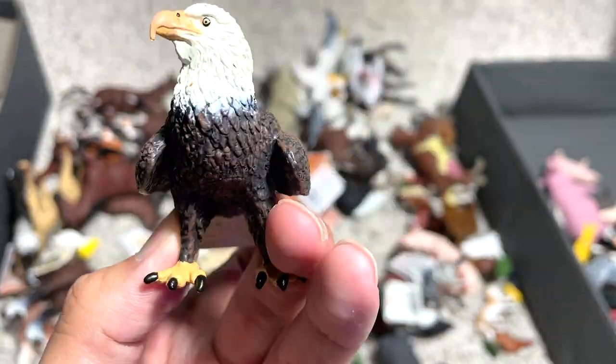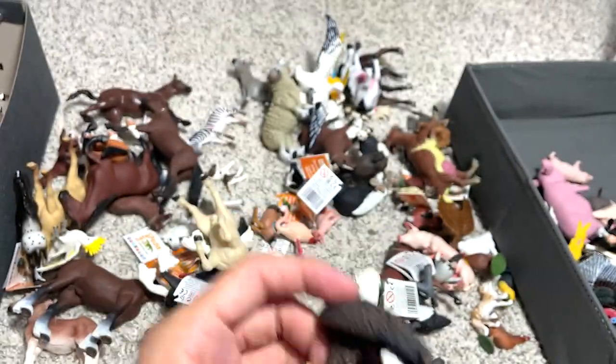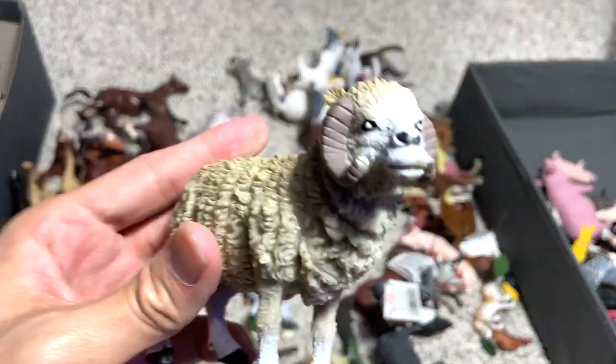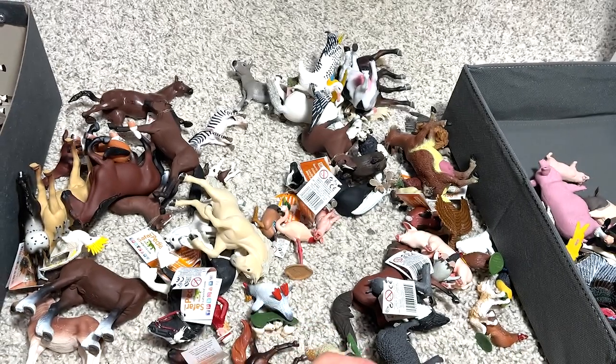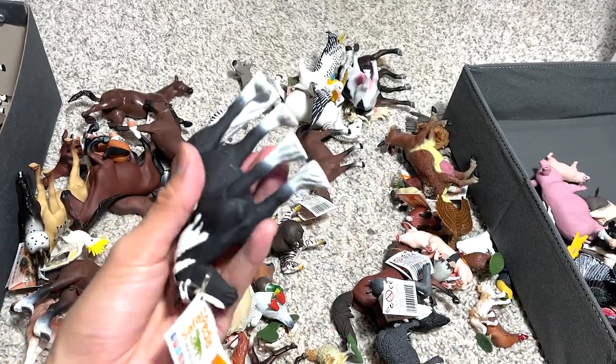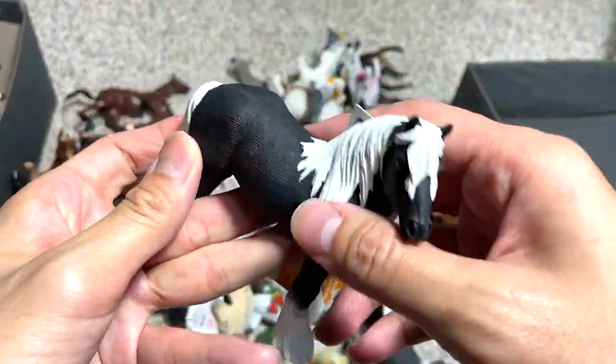Bald eagle. I know that eagles can fly to extreme heights and they have really good eyesight. We have a sheep right here, and of course the wool can be used to create plenty of stuff like pillows.